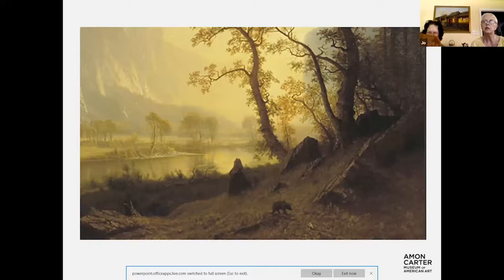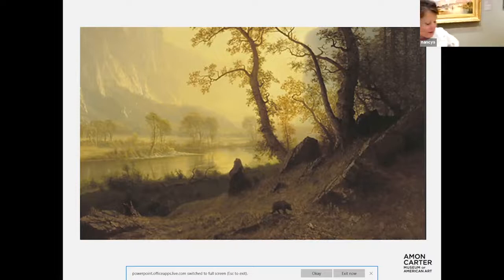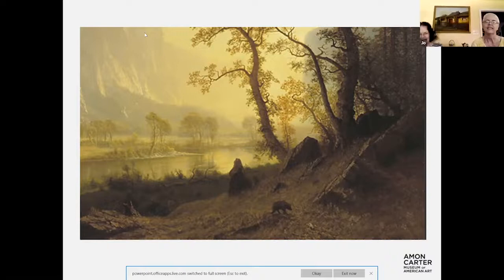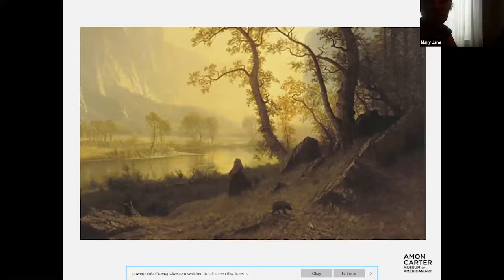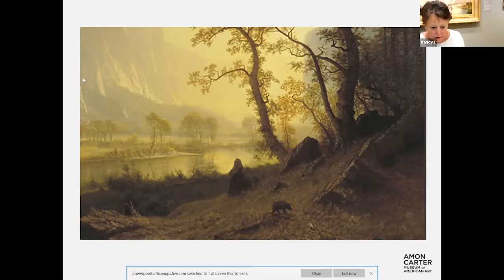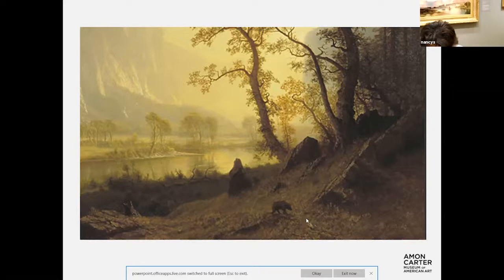Do you think it's sunrise or sunset? It's titled 'Sunrise.' If it were sunset, we'd probably see more reds and oranges. Right here is a little animal skull — he's letting us know this is wild, there's wildness here. This is nature in the raw; it looks very untouched.